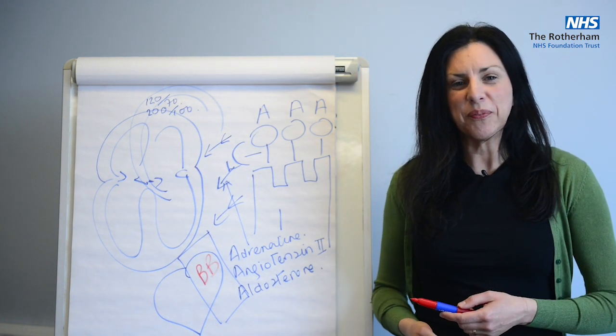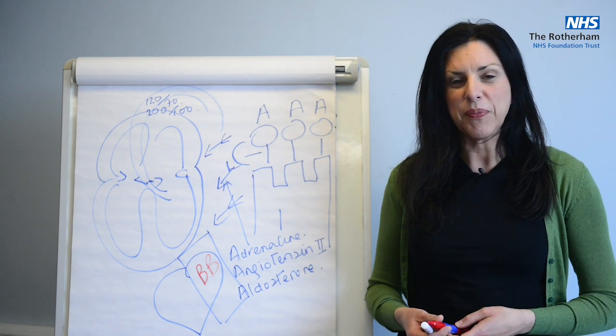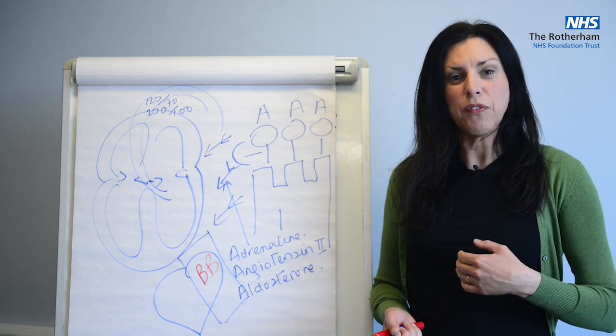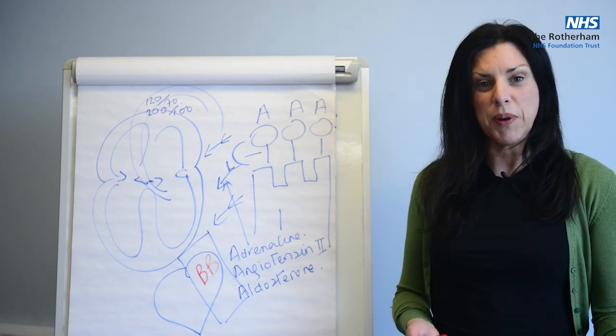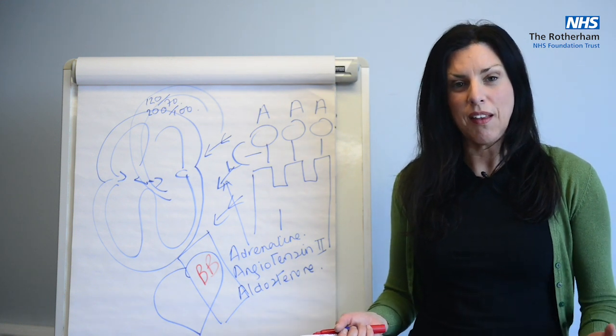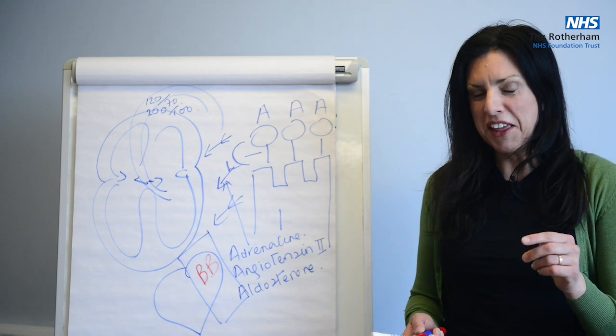So beta blockers — because they block the action of the arrow, they have the opposite effect. So they reduce heart rate, they reduce blood pressure, they allow the heart to relax in between beats, and it's damage limiting.